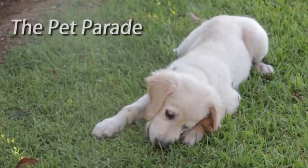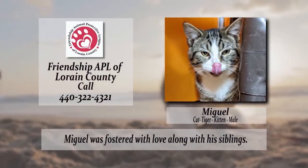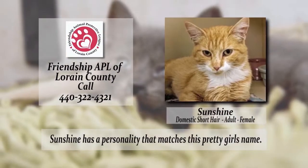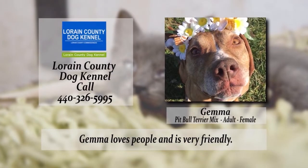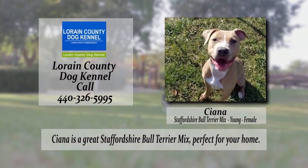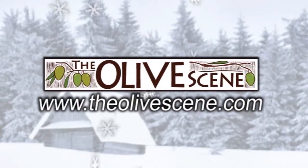The Pet Parade — bringing you the finest fur children from Northeast Ohio. The Open House Bulletin Board is brought to you by The Olive Scene.